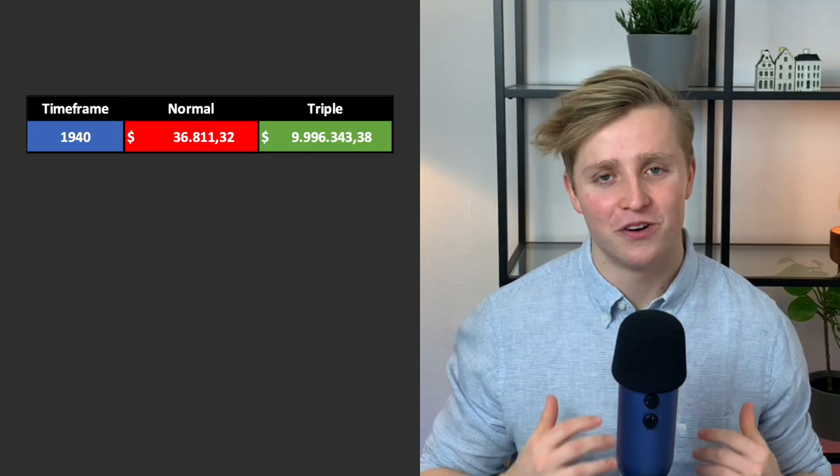$100 into $10 million over the course of one lifetime — truly insane. That is why I am so hyped about triple leveraged ETFs. They have the potential to turn insignificant sums of money into truly insane figures given the time. For this part of the video, I've looked at what would have happened putting $100 into the S&P 500 compared to $100 into a triple leveraged S&P 500 ETF for the first trading day of every decade starting in 1940.